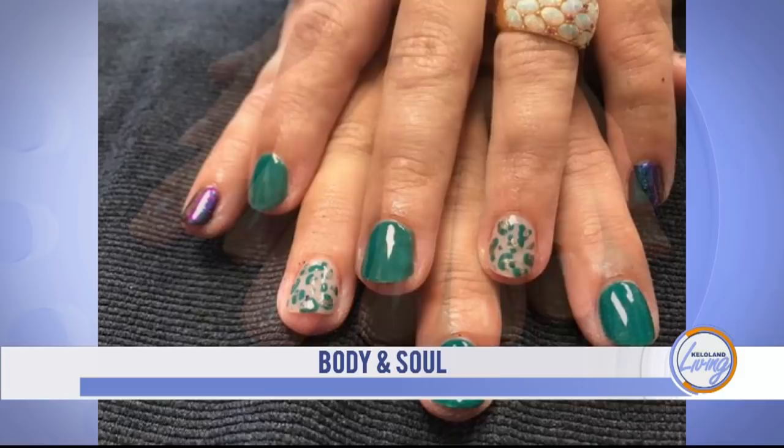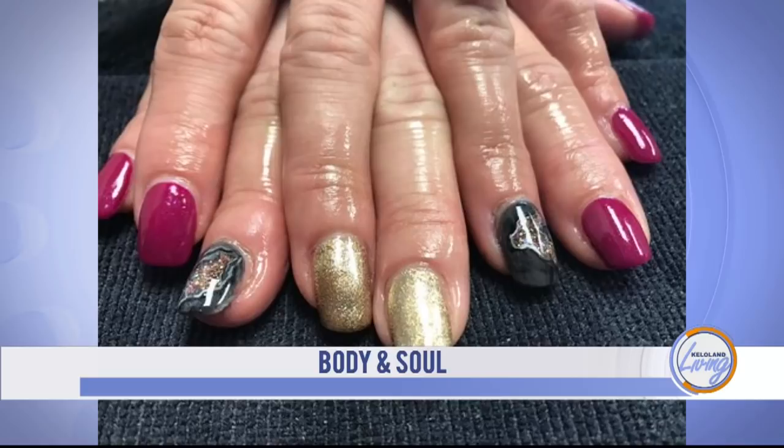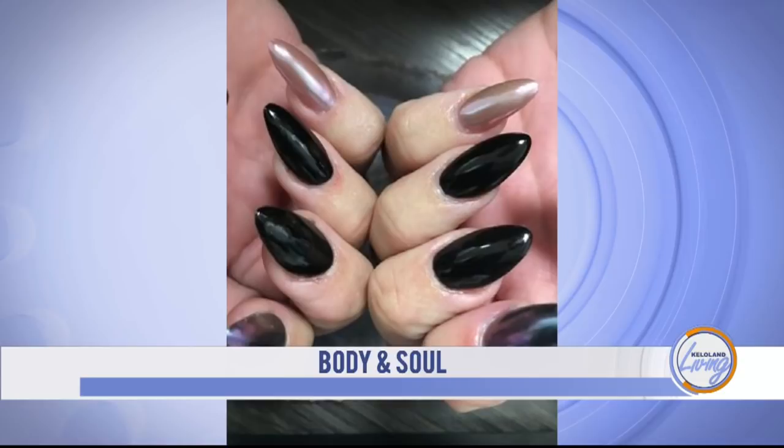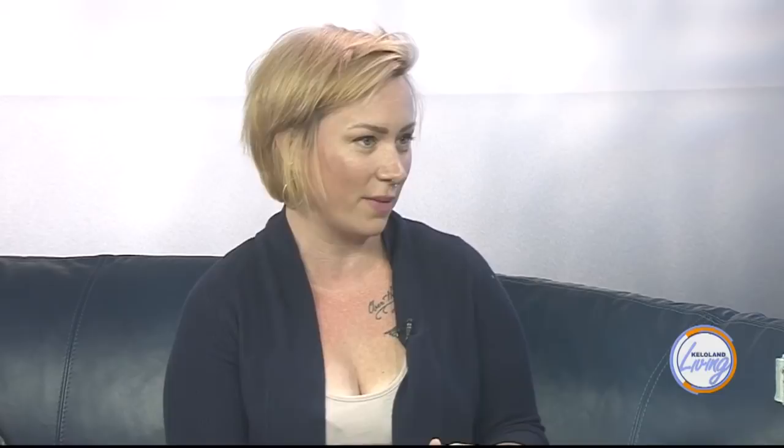Sure. So shellac is kind of the original gel polish brand. Other brands came along after that — a lot of them you can buy online, which I don't recommend because you don't know what the quality is. I like to stick with the tried and true names. It's a hybrid between a gel nail, which is similar to acrylic, and polish. It helps give strength and durability to your polish while not being an enhancement that food and stuff can get trapped under, like an acrylic if they lift. There are different brands of gel as well.